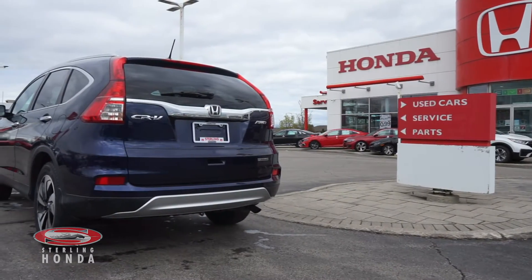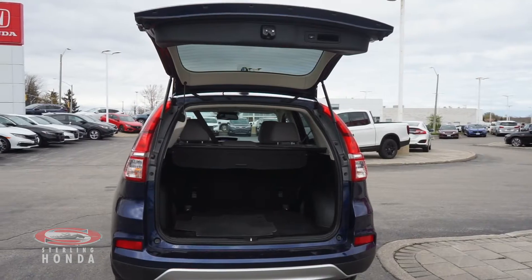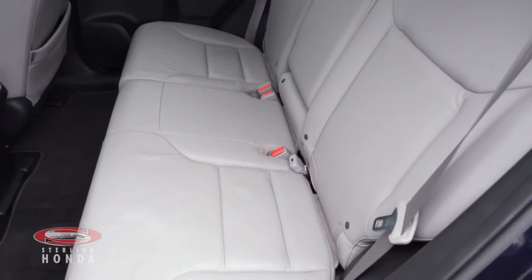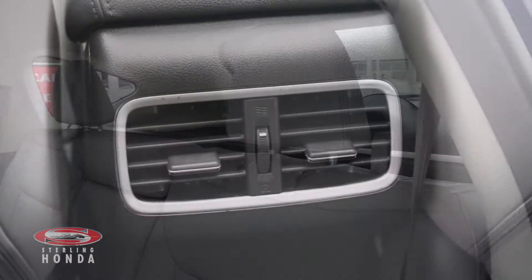This mid-size SUV is in all-around terrific condition with a power lift gate that opens up to plenty of trunk space. The interior has grey leather seats that have been very well kept and your rear passengers have access to rear air vents.